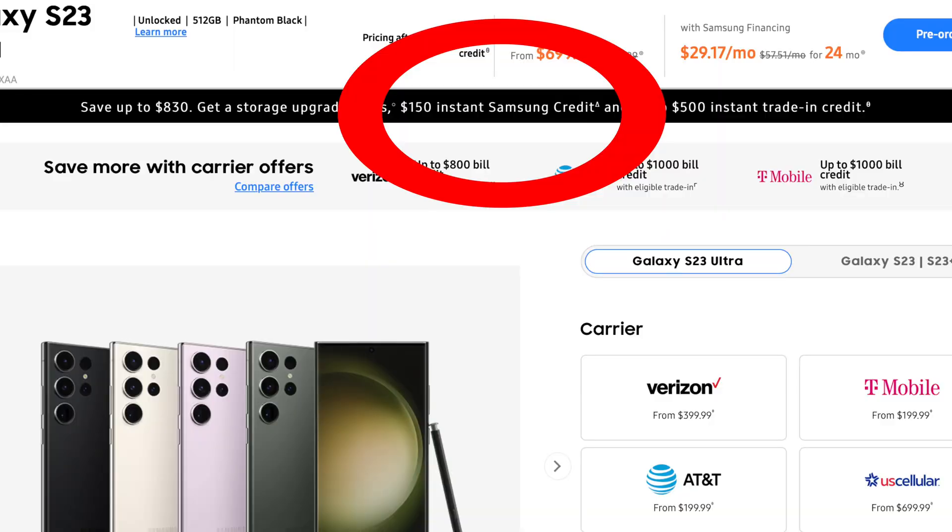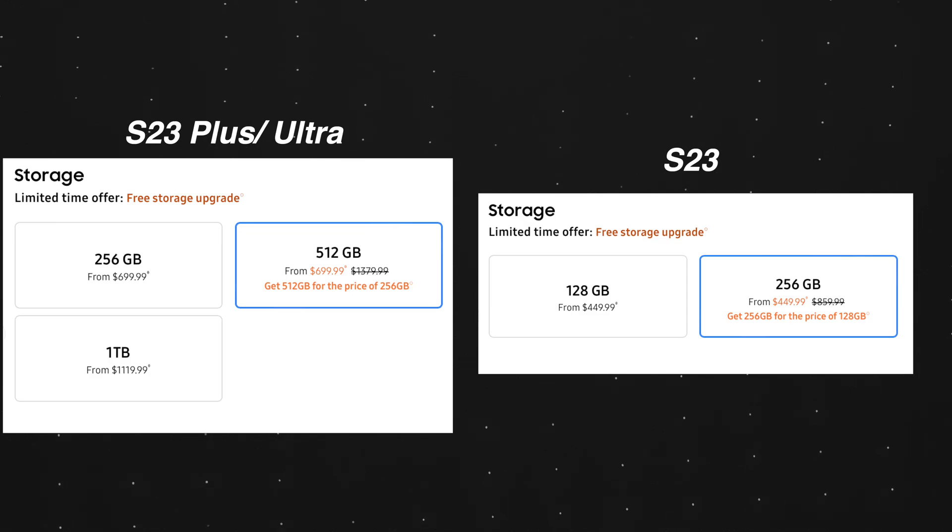If you're thinking about picking up any Galaxy S23 series phone — whether the S23, the Plus, or the Ultra — I think you're going to have an amazing experience with fluidity and very long support. If you want to pre-order, I'll have exclusive links down in the description and the pinned comment, which can get you $150 of Samsung credit to use on accessories and cases. You also get a free storage upgrade from 256 to 512 or from 128 to 256, depending on the model.